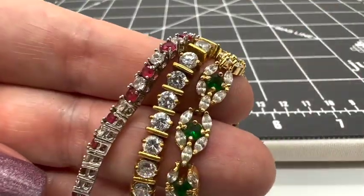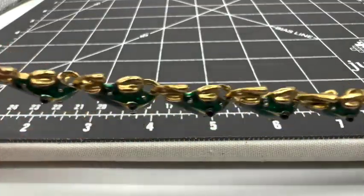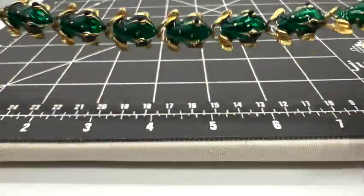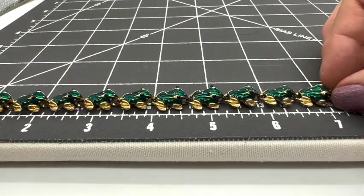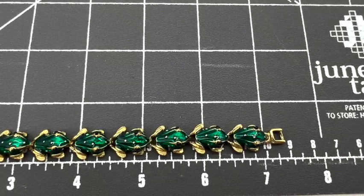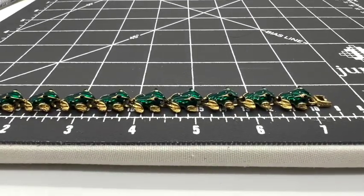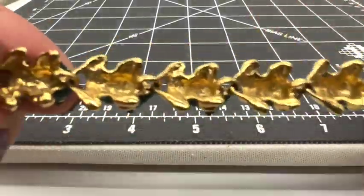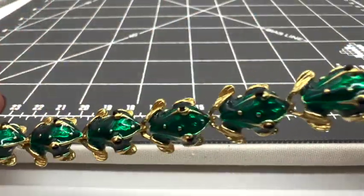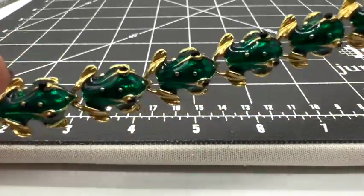This little froggy bracelet is $10, it's number fourteen. How cute are they? It's really nicely made — nice enameling. It measures about seven inches too. It's in nice condition. Mom asked if she wants to keep it — no, no! But I do like it. He's really super cute.